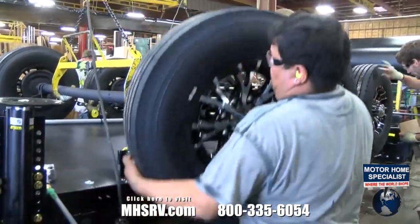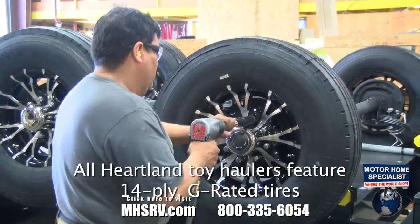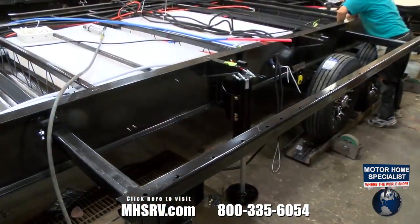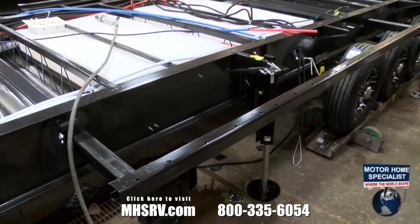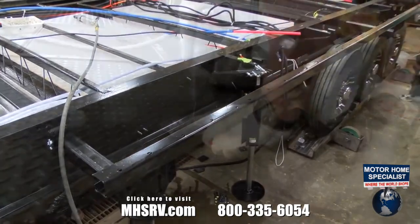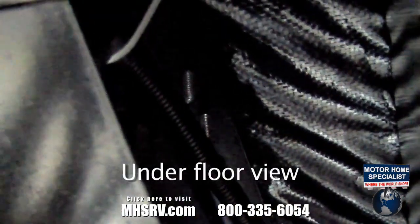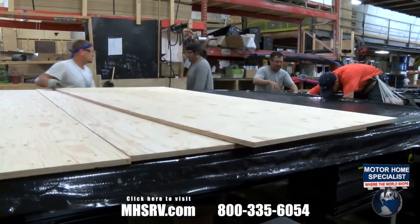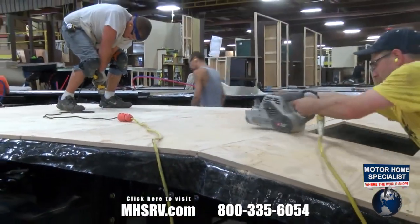All Heartland toy hauler brands now feature G-rated tires for improved strength and stability, greatly reducing the chance of blowouts. All slideouts on Cyclone and Road Warriors utilize hydraulic mechanisms for reliability, speed, and strength. D-rings in the garage area are anchored through the floor and frame for unmatched strength.